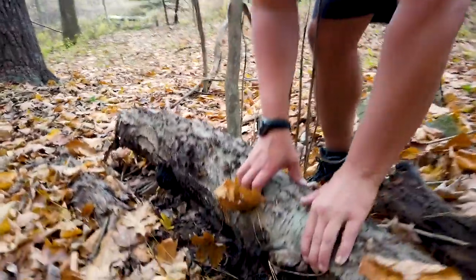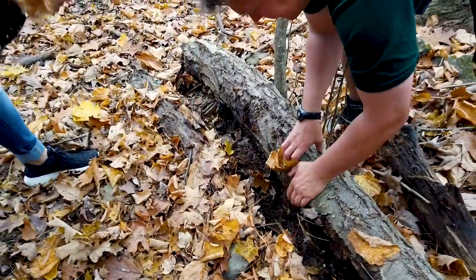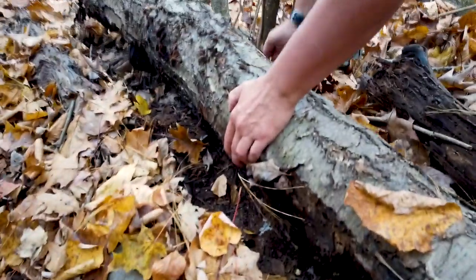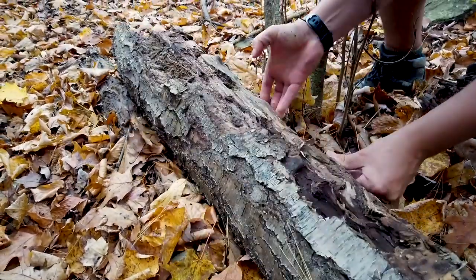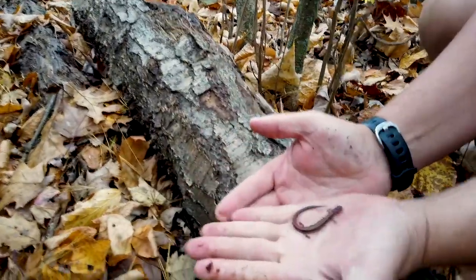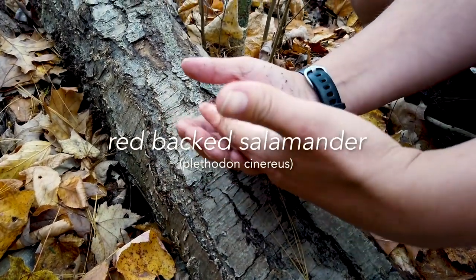Is there anyone over here? There's a little salamander here! Can we see them? Just a minute — it looks like a worm. I don't see him. Oh, here we go. So what type of salamander is this? This is a red-backed salamander.